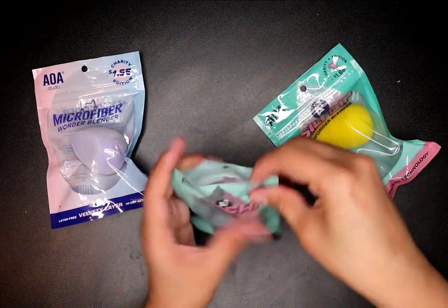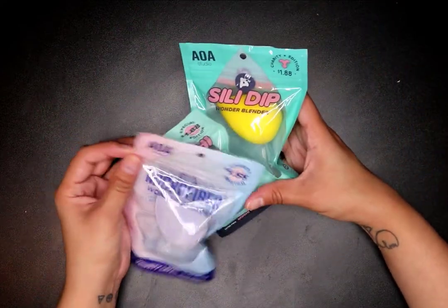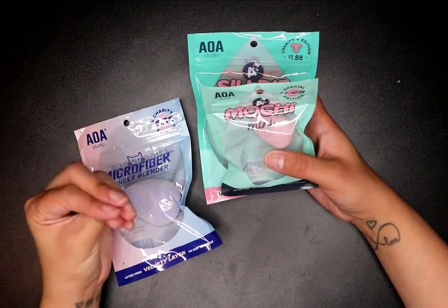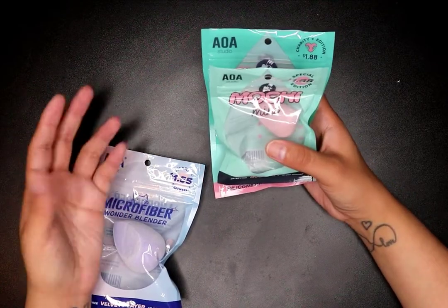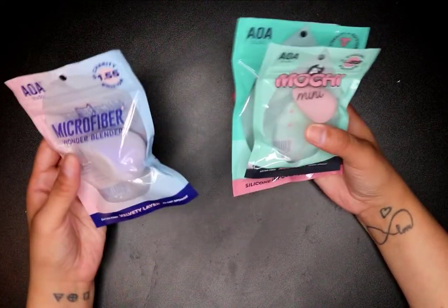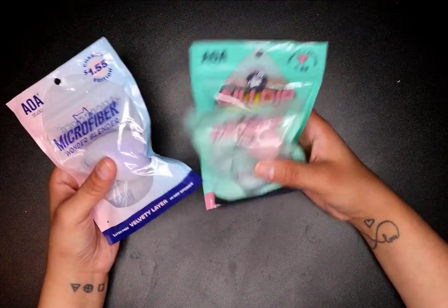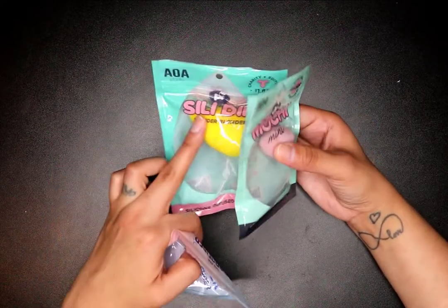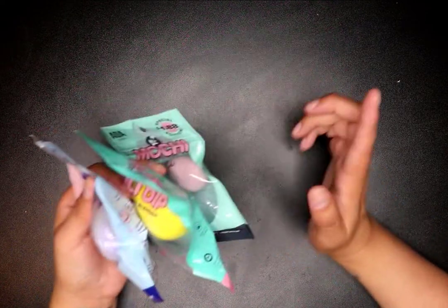I have a lot of AOA Studio beauty blenders, but they're a little too tough — the texture is a lot harder than a regular beauty blender, so I usually have to saturate them with a lot of water. I like to use my beauty blenders dry as well, so I was hoping these softer ones or the silicone tip would help with not absorbing as much makeup.